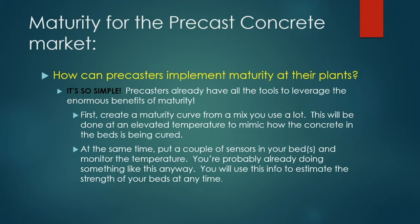You're going to create the maturity curve at an elevated temperature to mimic roughly how the concrete in the beds is being cured — so these cylinders are cured in the lab but at an elevated temperature. At the same time, you put a couple sensors in your beds to monitor temperature. You're probably already doing something like this. You use that information to estimate the strength of your beds at any time.